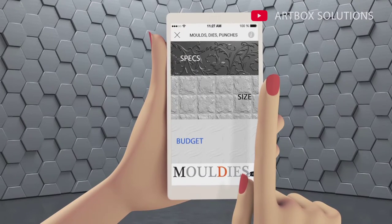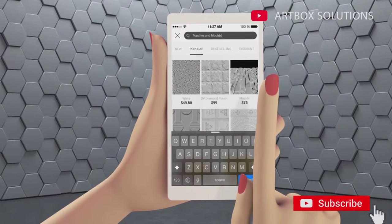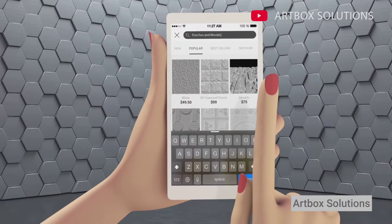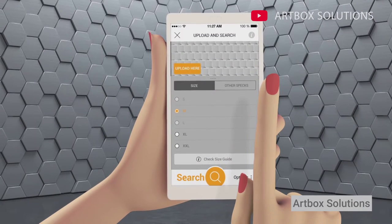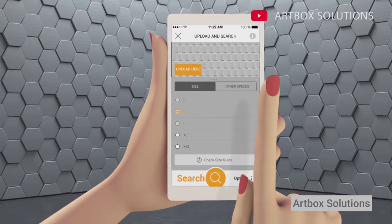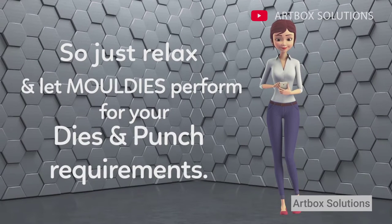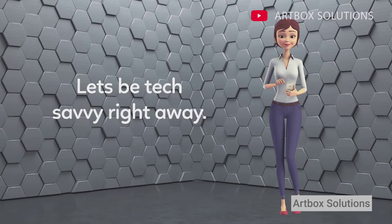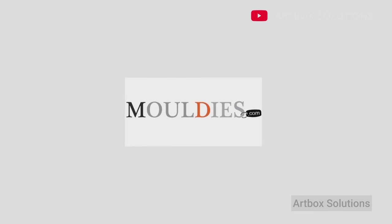You can choose the product as per your specifications, size, budget, and more. We will search data for you instantly and suggest possible options with different price ranges to choose from. You can even search options by just uploading an image of your choice. So just relax and let Moldies perform for your dies and punch requirements. Let's be tech-savvy right away — Moldies.